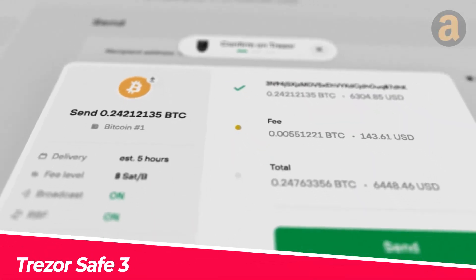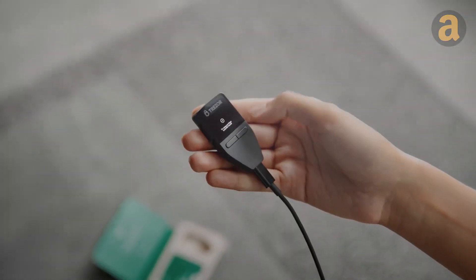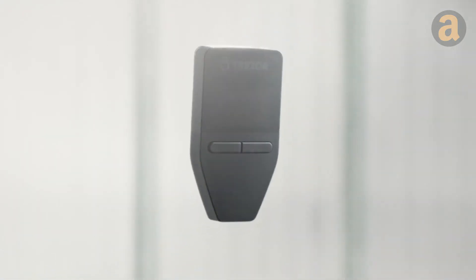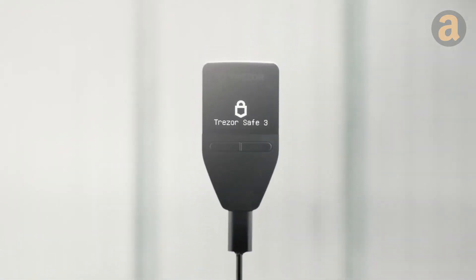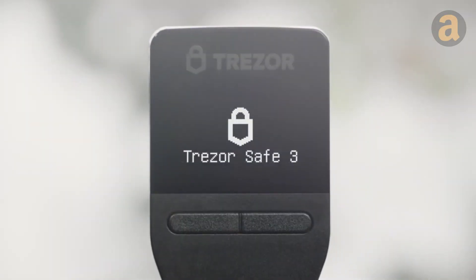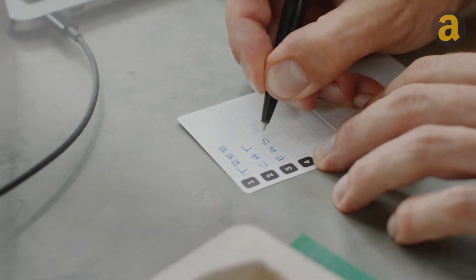Do you have cryptocurrency? Be sure to store it securely to prevent any loss. The latest wallet from Trezor looks like a remote control. It has a casing made of durable plastic and anodized aluminum, making it robust and nearly indestructible. Utilizing a chip certified to the EAL 6 Plus safety standard, your currencies are safeguarded in the most secure manner.